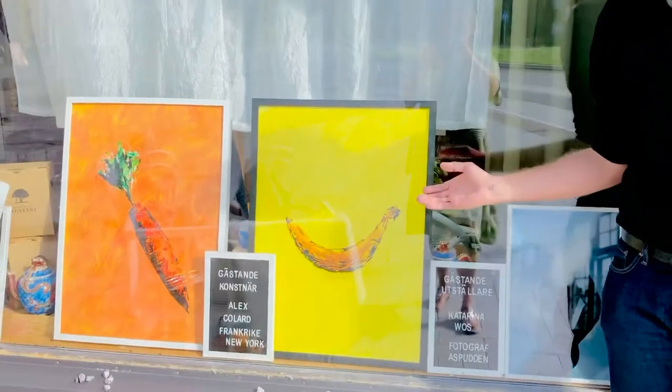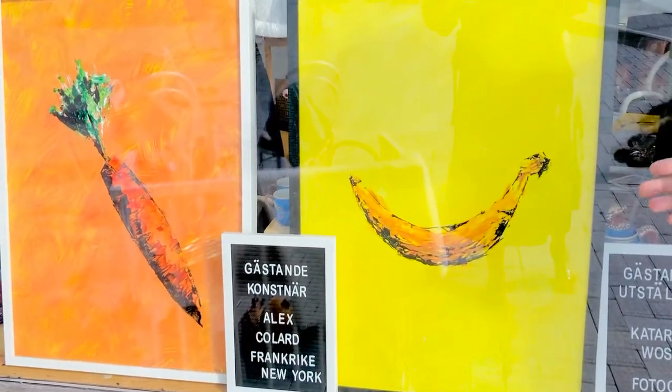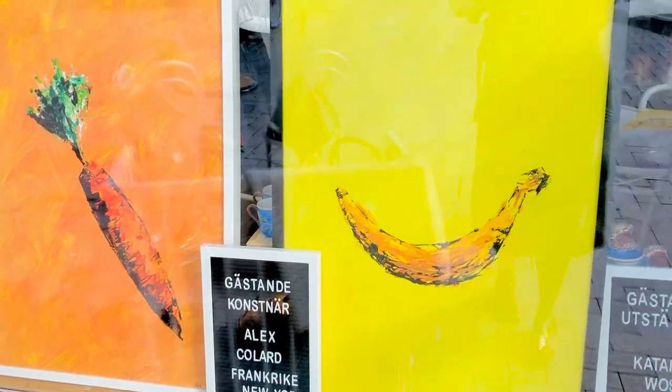As you can see, we are imagining a smiley. It is a banana but it is a smile and you can imagine the eyes.